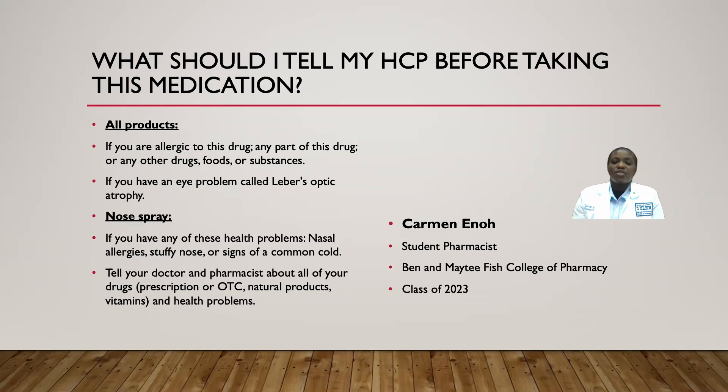Before using this medication, inform your healthcare provider about any allergies you may have to this drug or any other drugs, foods, or substances. Also make sure to mention if you have an eye problem called Leber's optic atrophy. Before taking the nose spray, let your prescriber know if you have nasal allergies, a stuffy nose, or signs or symptoms of a cold. Tell your doctor or pharmacist about all drugs you are currently taking, including over-the-counter drugs and natural products.